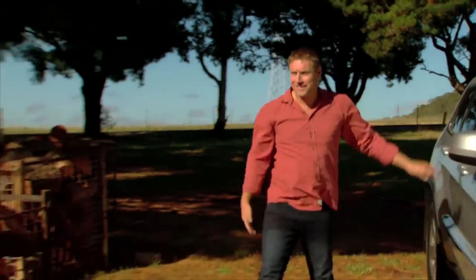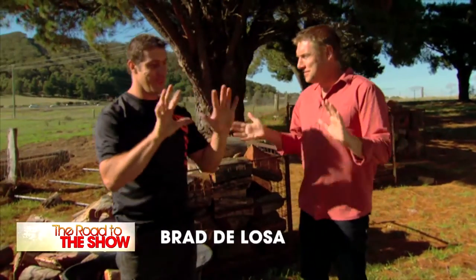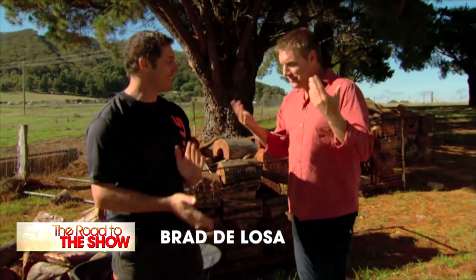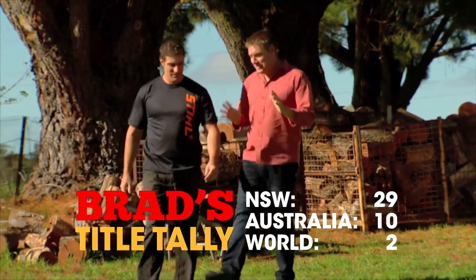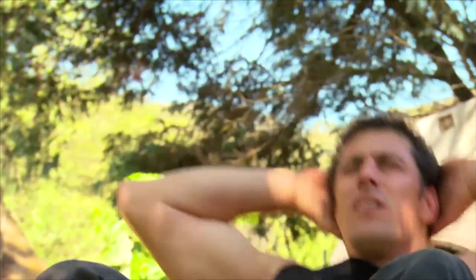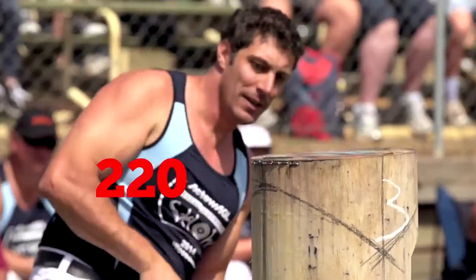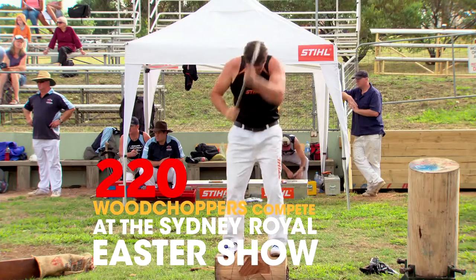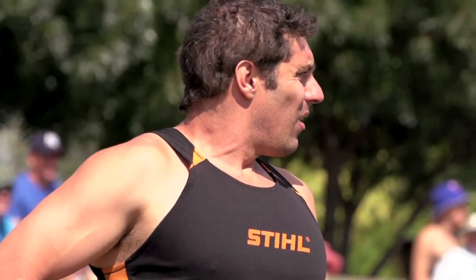Hey mate, good to see you — still got your fingers and toes? Last count they were all there, so far so good! As defending champion of the Sydney Royal Easter Show, how's the training been going? Yeah, been good, really starting to ramp it up — it's only about a month out. I'll be competing in two world titles: the 15-inch standing block championship and the 15-inch underhand championship. It's classed as the Wimbledon of woodchopping — the biggest show to win.